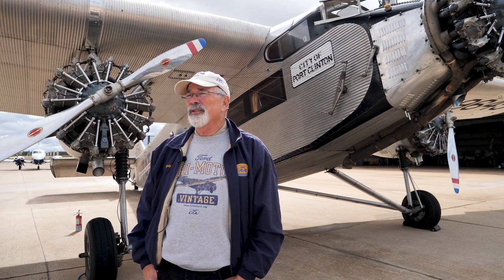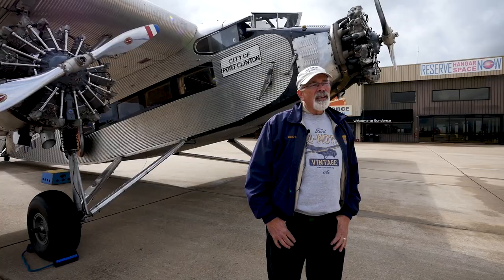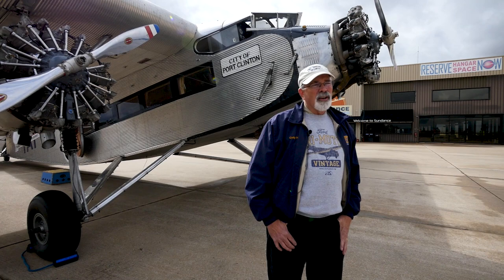When it was designed there were no runways. The first hard-surface runway in the world was actually at the factory where these airplanes were built. This was a pioneer — when it was all dirt roads and rutted paths with Model T's and Model A's, this airplane was like a rocket ship. It needed to come along. It pioneered the industry.